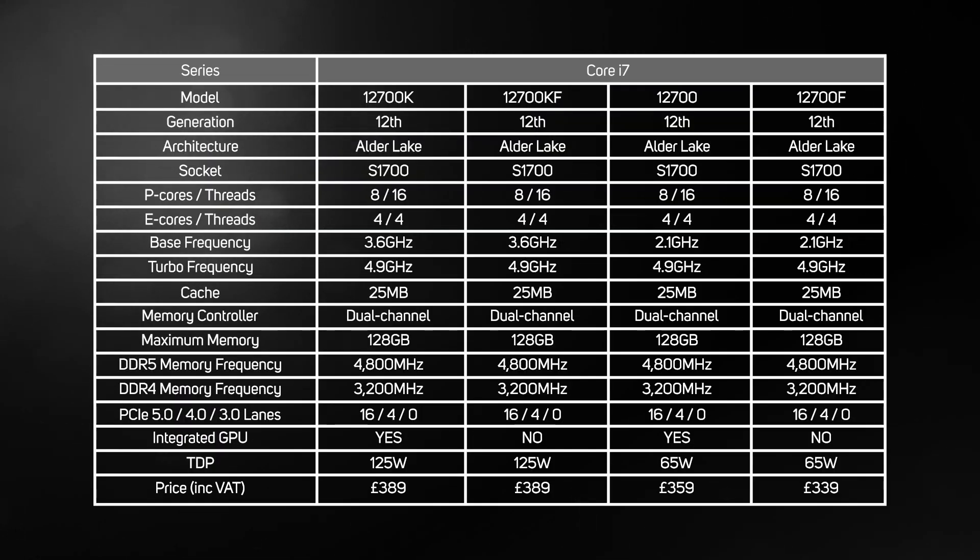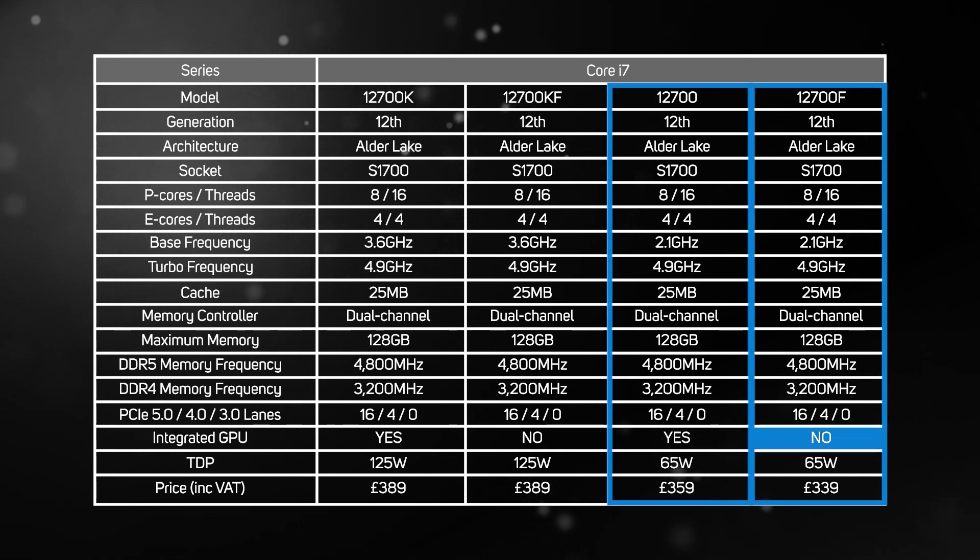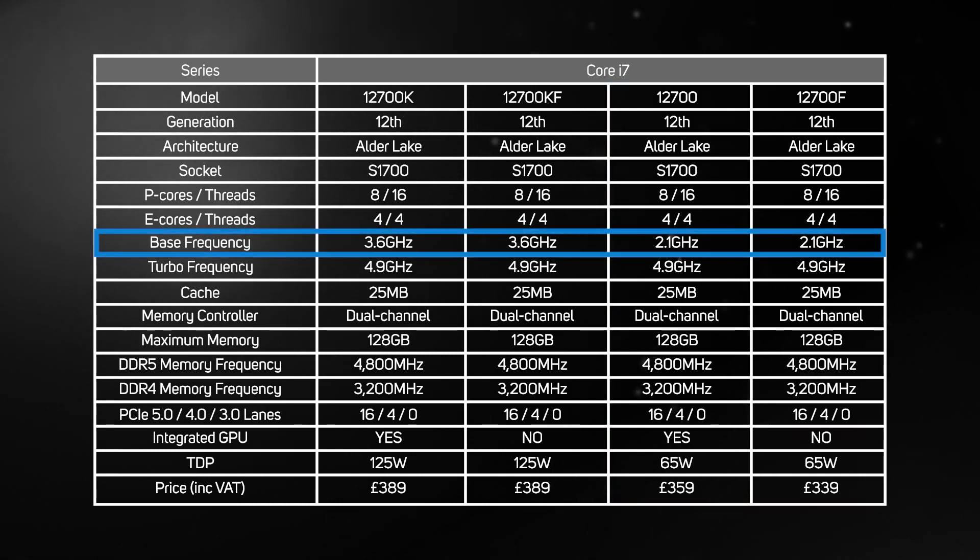There are also a pair of new Core i7s — a 12700 and again an F model without integrated graphics. Once again these are considerably cheaper than the 12700K but run at a much lower base clock.